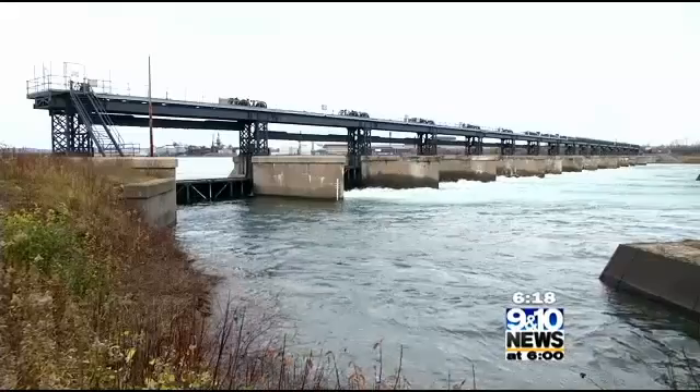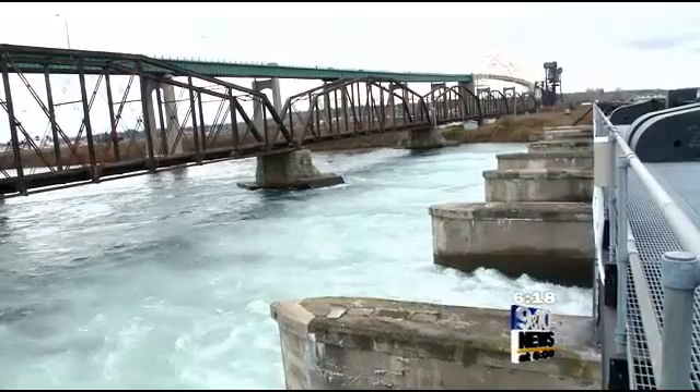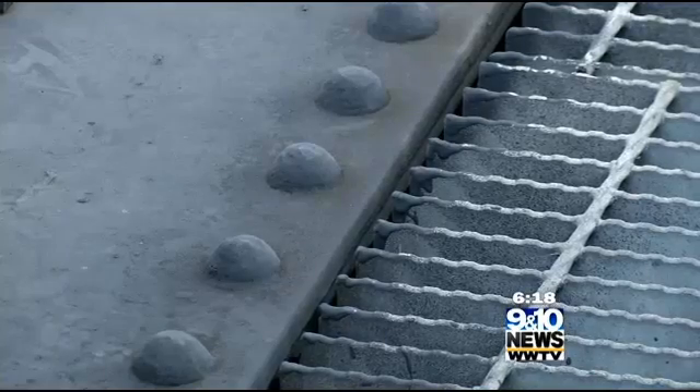The compensating works is basically a dam controlling the flow of water from Lake Superior into the St. Mary's River. It's a joint United States-Canadian structure, with the eight southern gates belonging to the United States and the eight northern gates belonging to Canada.